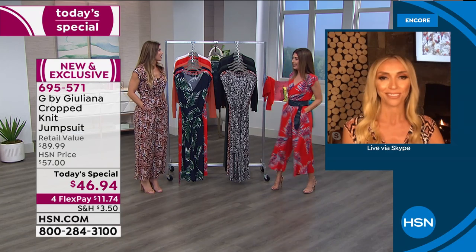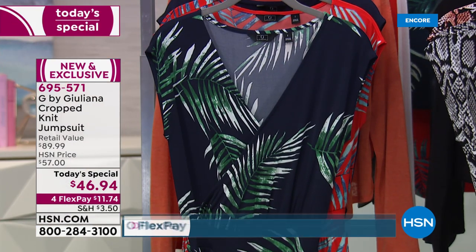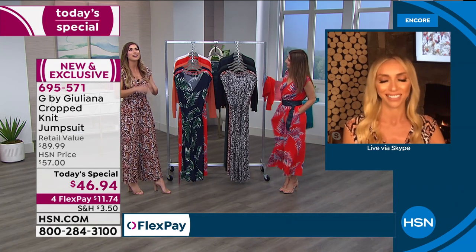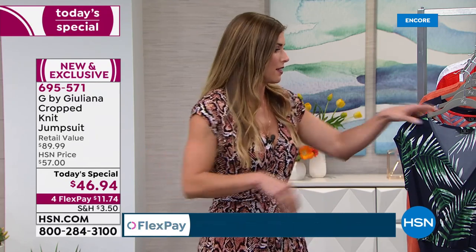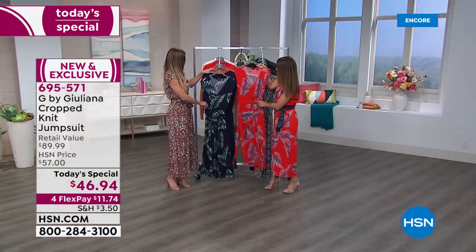If you're just tuning in, today's special is a brand new 2020 jumpsuit from Juliana Rancic. Last year's version has hundreds of great reviews. This year's version has pockets galore, a great flattening wide waistband, and comes with a self-tie belt. Quick update: the palm print is currently the best seller, though Juliana was predicting the clay snake. It's still early!